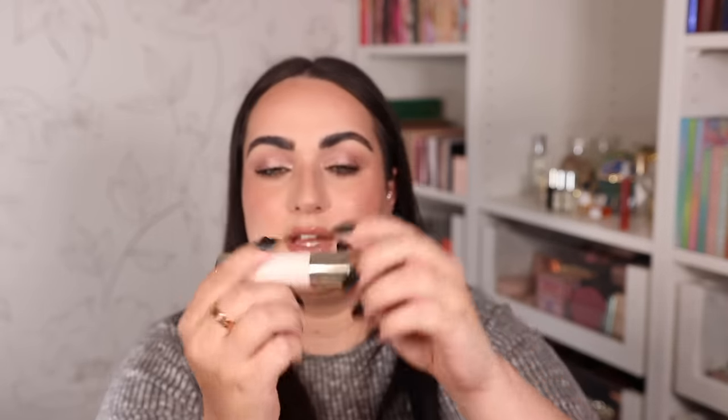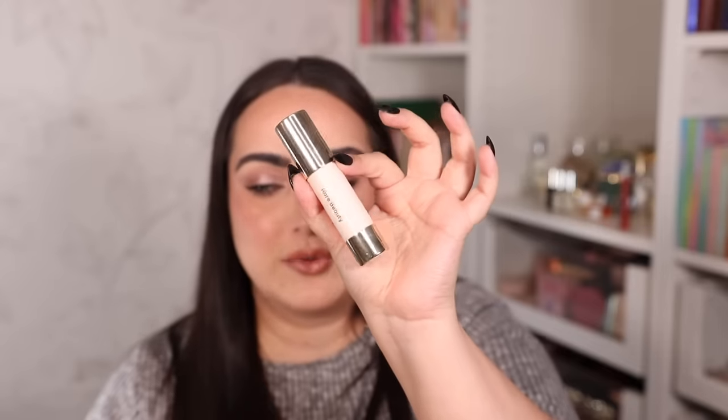The next product is a bronzer — not a contour — from Rare Beauty in shade Happy Soul. It's much warmer than Biscuit, so I use it on its own; it has a natural finish and blends easily. I prefer it during summertime when I want my skin to look truly bronzy. For powder bronzers, I prefer ones that aren't too pigmented so I can build them up gradually rather than blending them down, because over-blending can turn muddy.